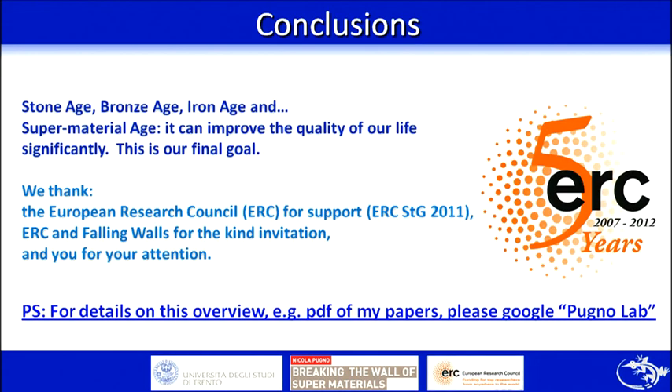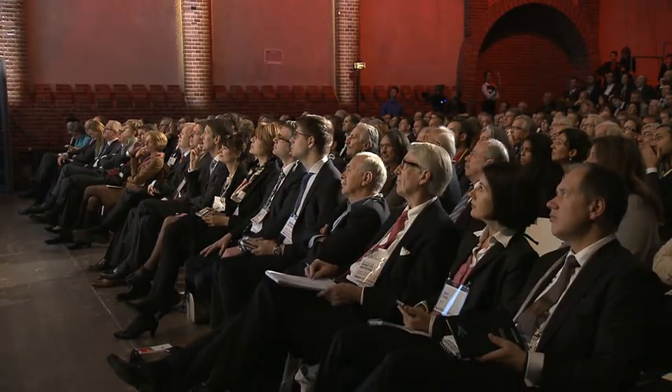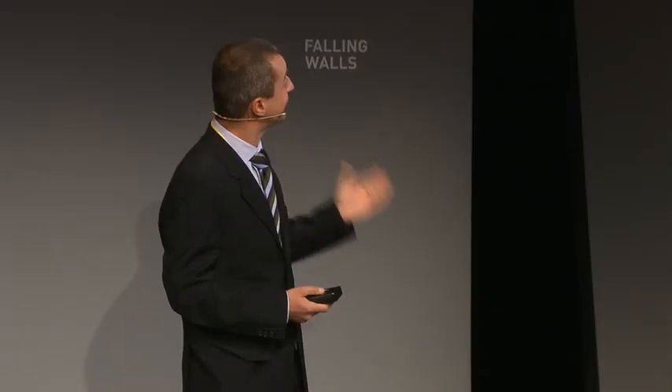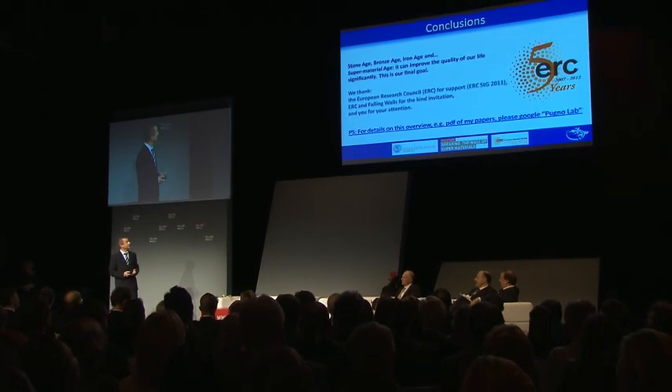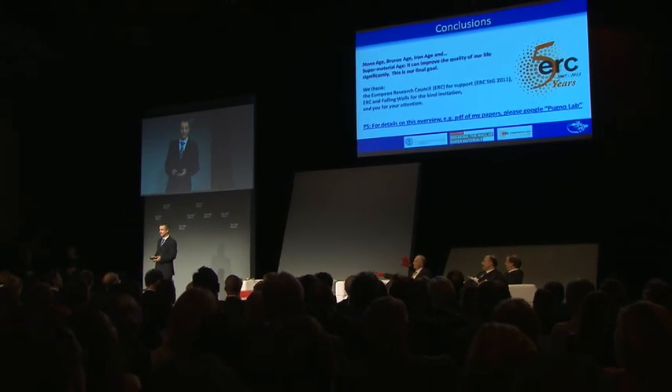I have to finish. These are my conclusions. I really hope to see the advent of a new era of super materials. I think the final goal is to improve the quality of our life. I have to thank the European Research Council for support, and the Falling Walls conference for the invitation.